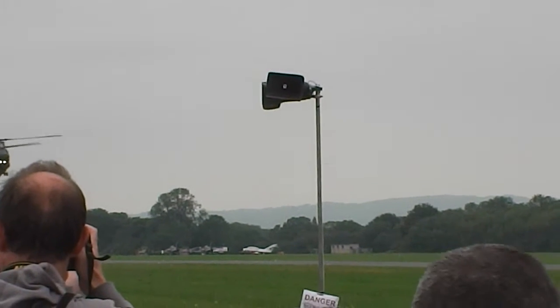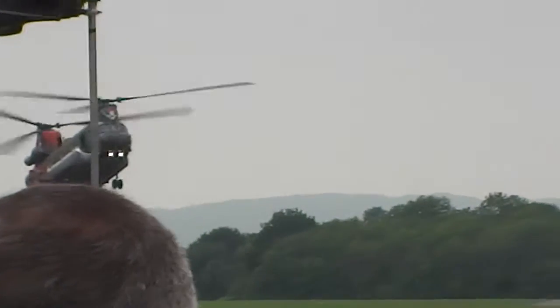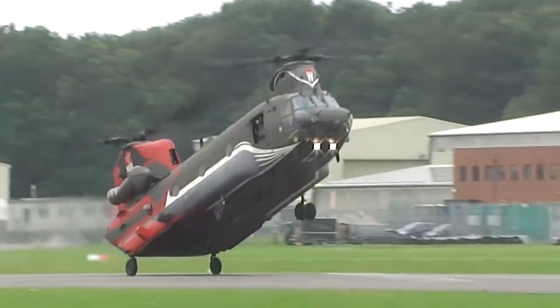So it's a kind of running landing, isn't it? Yes, exactly right — it's going to run on. They're going to touch down, hopefully right in front of us at crowd centre, at about 60 knots.